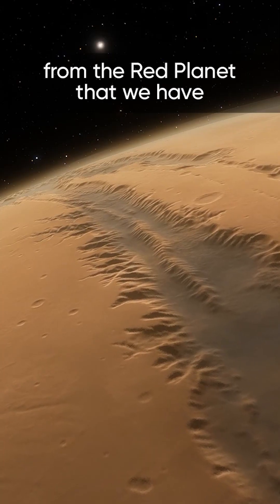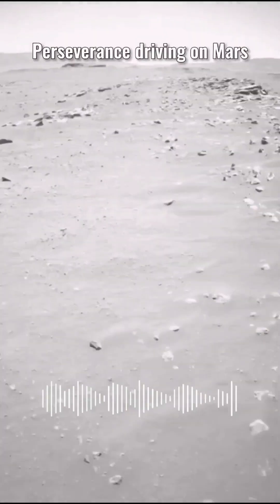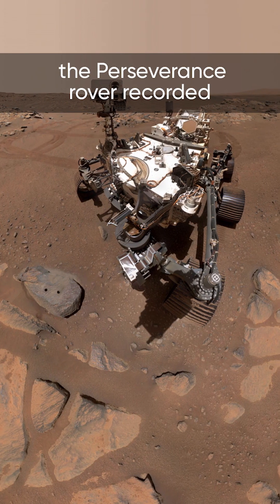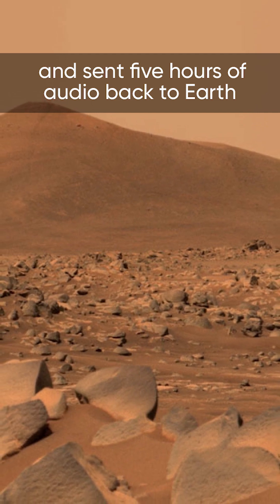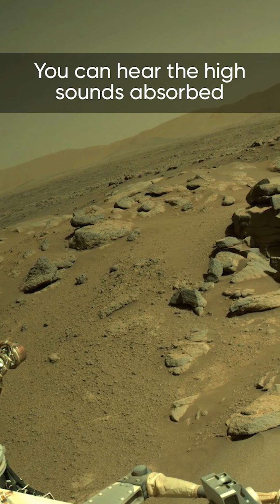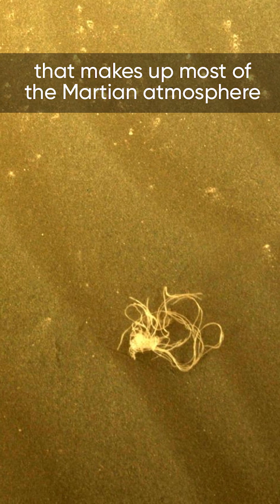And these are not the only sounds from the red planet that we have. In addition to sending thousands of high-quality photographs, the Perseverance rover recorded and sent five hours of audio back to Earth. You can hear the high sounds absorbed by the carbon dioxide that makes most of the Martian atmosphere.